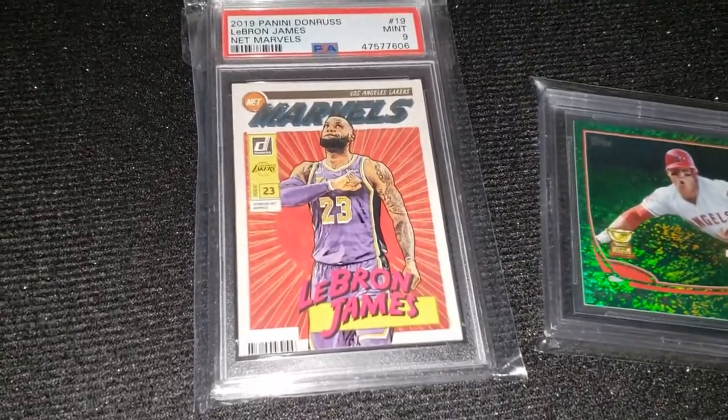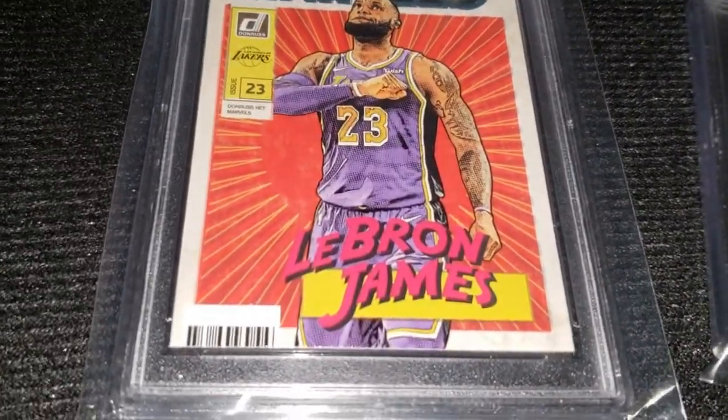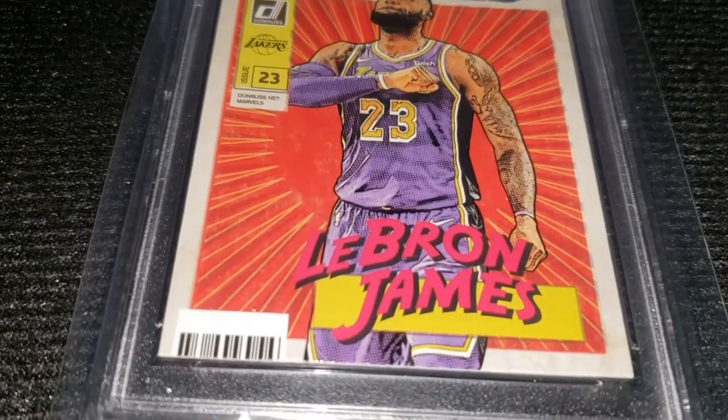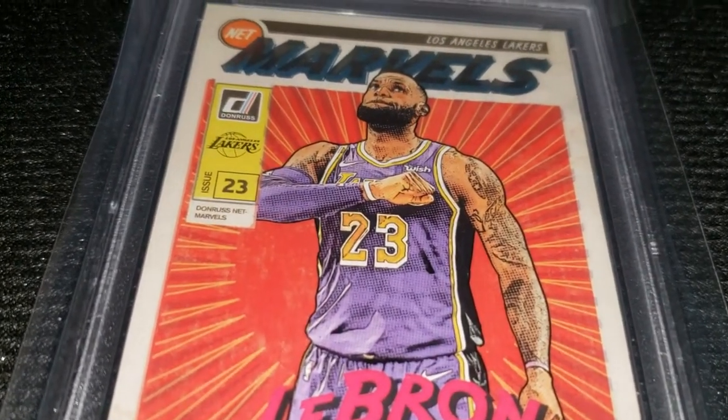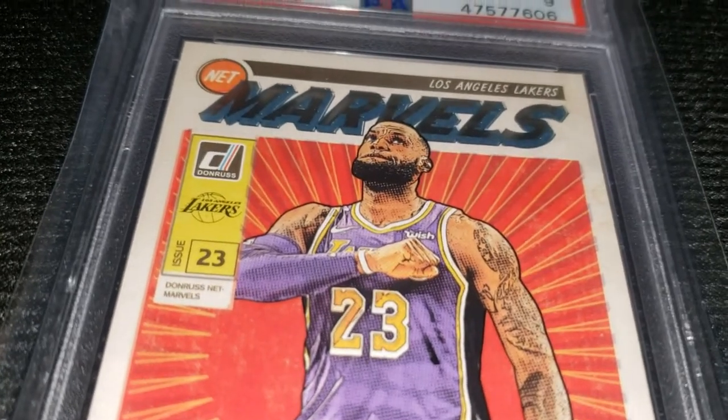If I could afford to get a $10,000 card I would have, but I can't. So I had to settle for a PSA 9 and a Beckett 9, which is fine with me. They're both mint.